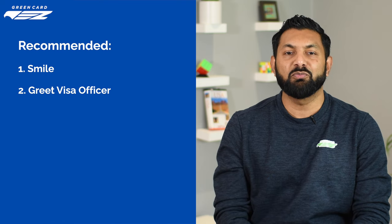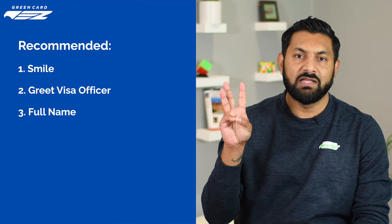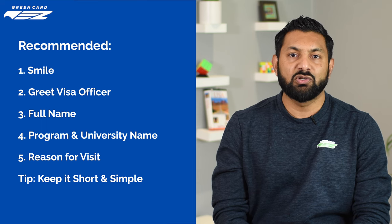There are a few things we recommend. A simple 'Good morning, officer' or 'Good afternoon, officer' is sufficient. Include your full name, state your program and university name, and share the reason for your visit. Keep it short and simple and don't forget to smile. An excellent answer could sound like this: 'Good morning, officer. My name is Manish Mehta. I've been accepted to the Master of Science in Computer Science program at the University of Texas at Dallas. I'm here for my F-1 visa interview.' By sharing these critical pieces of information, you've provided the visa officer with the background they seek and positioned yourself well for follow-up questions.